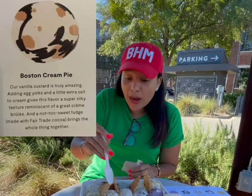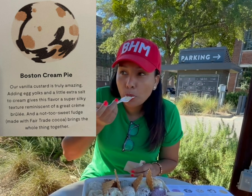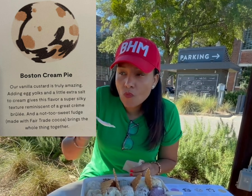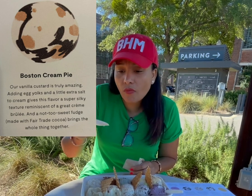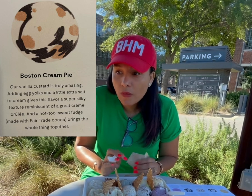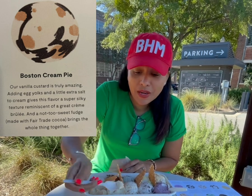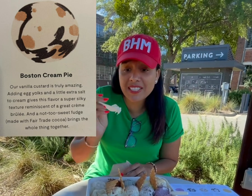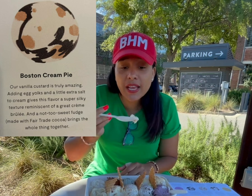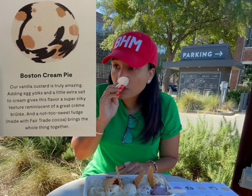Next up, we got Boston cream pie. I'm not too familiar with Boston cream pie, but I will tell you that this is very tasty. It's got some pie pieces in here. It's got chocolate and creamy flavor. I can eat that.